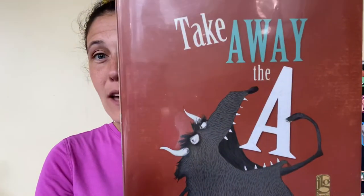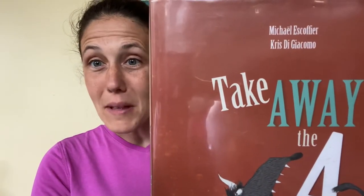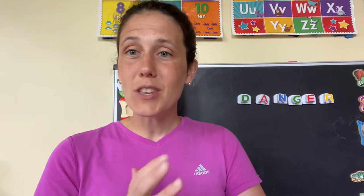Today's book on What's a Story is Take Away the A. Now it's by a French author — I'm going to apologize in advance because my pronunciation will probably not be totally accurate — Michael Escovier and Chris Di Gicomo. It's a great book put out in 2014 by Enchanted Lion Books. It's very clever. It's actually an alphabet book, so at first you might think your child might be too young, but this can actually be adapted no matter the age of your reader.